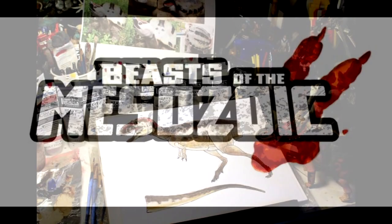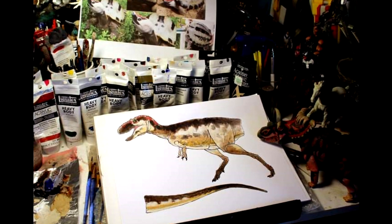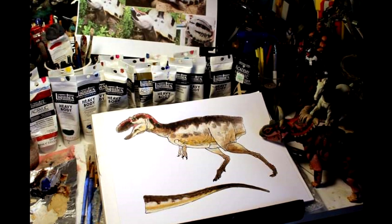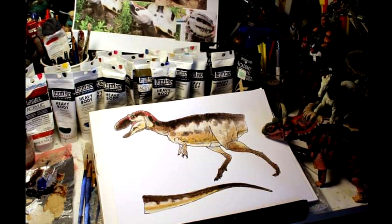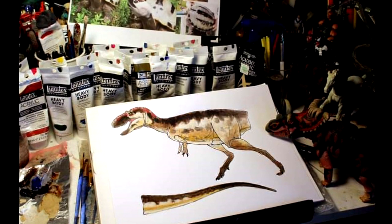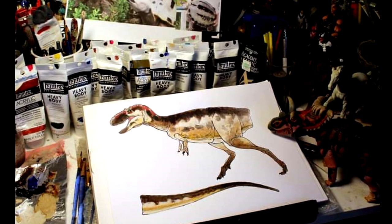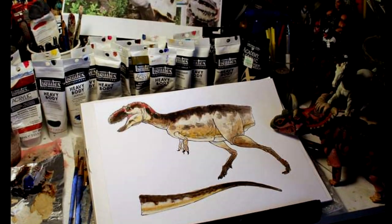As far as the Beast of the Mesozoic line goes, we have a look at the paint scheme of the upcoming Teratophonius. David Silva hasn't actually confirmed that this is the Teratophonius, but I'm quite certain that's exactly what it is — as are many other people replying to the post. It's another really nice, really natural-looking paint scheme. I'll be very excited to see it on the actual prototype, as we've started to see some prototypes from the upcoming Tyrannosaurus series and they've been incredible so far.